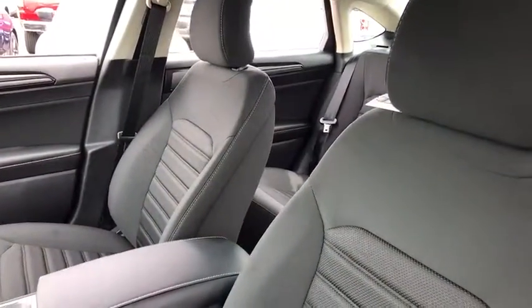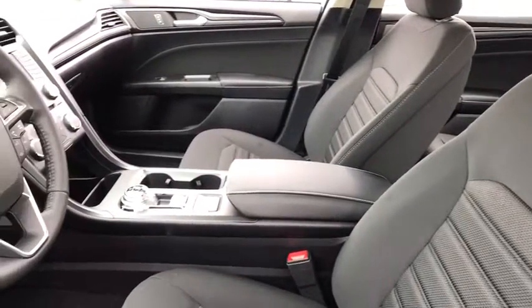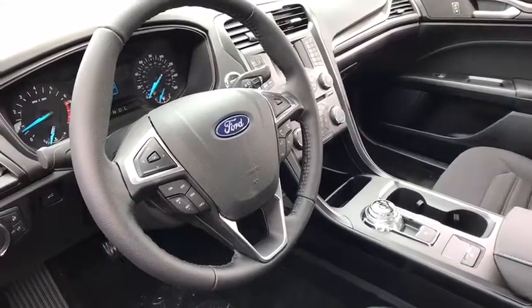Traction control, dual airbags, leather-wrapped steering wheel, power steering, four-wheel disc brakes, security system, trip computer, electronic stability control.